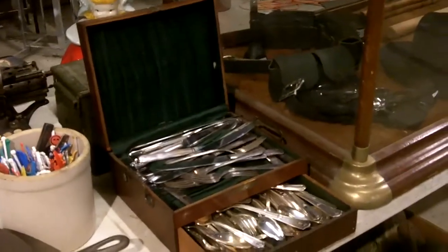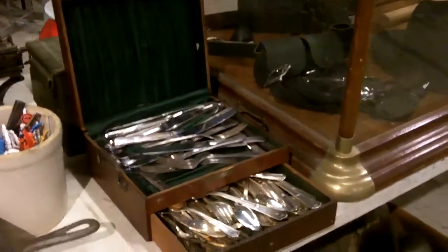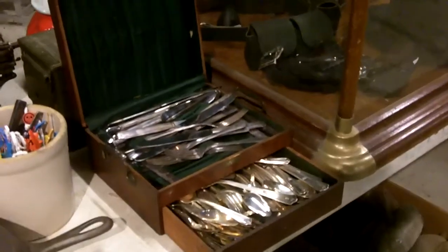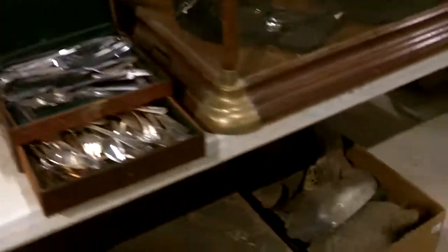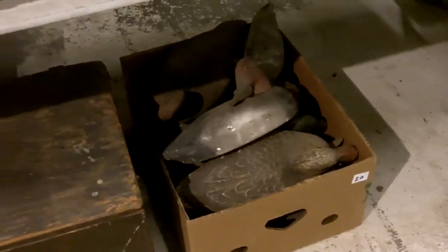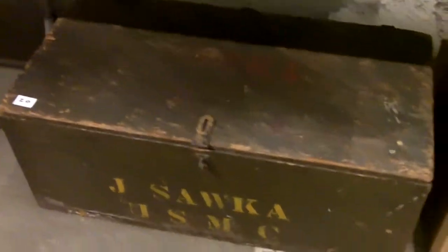A lot of this is stainless, some of it's silver plate. A lot of dishes in there, but a real nice box — I like that — with the drawer below and everything. Duck decoys — whack, whack, whack, whack, whack. Missed.